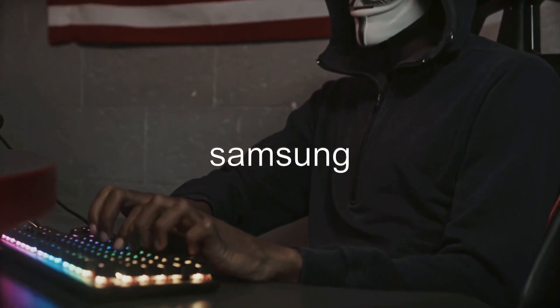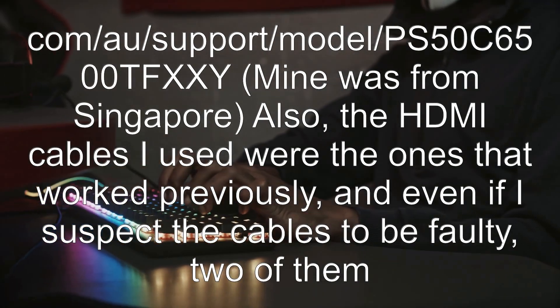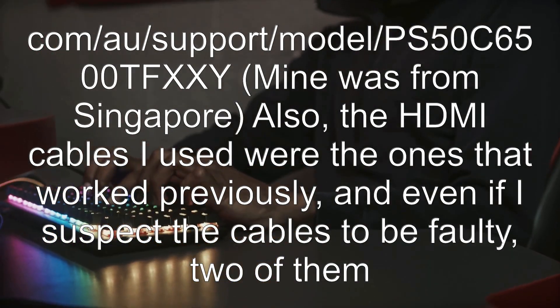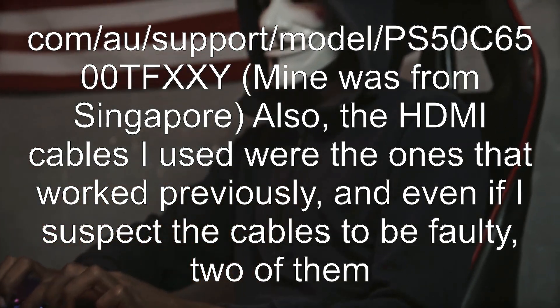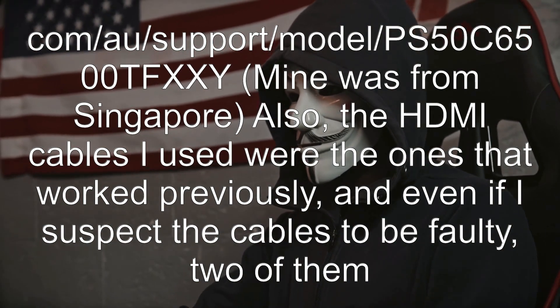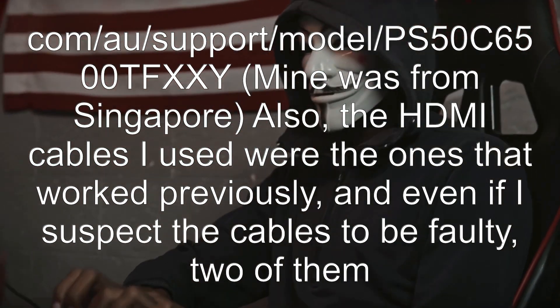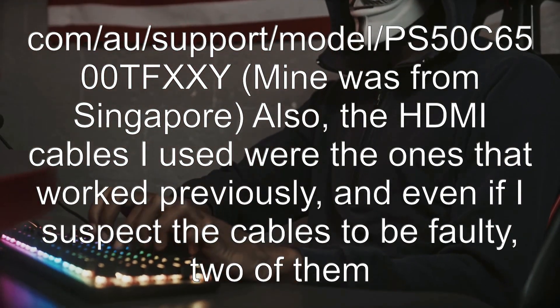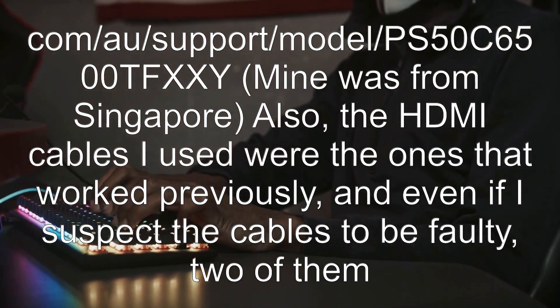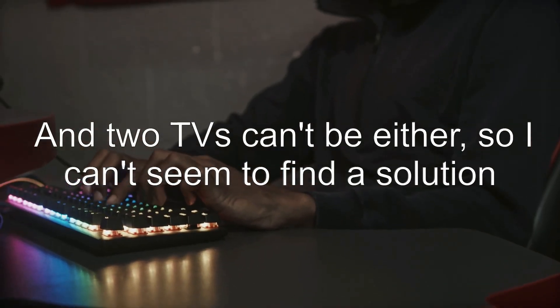The TV is a Samsung — model PS50C6500TFXXY, from Singapore. The HDMI cables I used were the ones that worked previously, and even if I suspect the cables to be faulty, two of them can't be faulty. And two TVs can't be either.